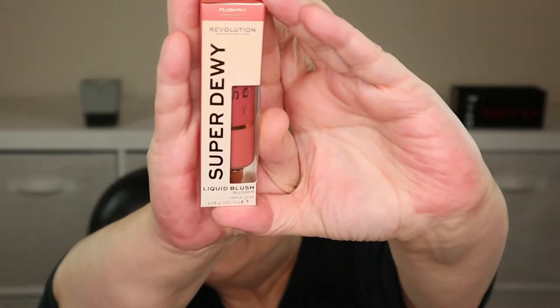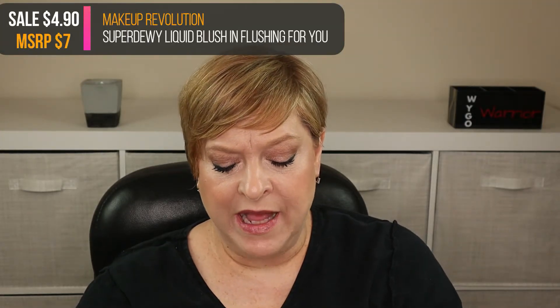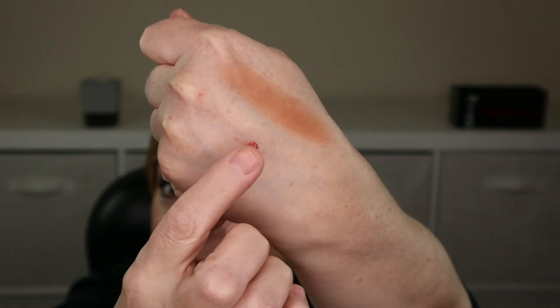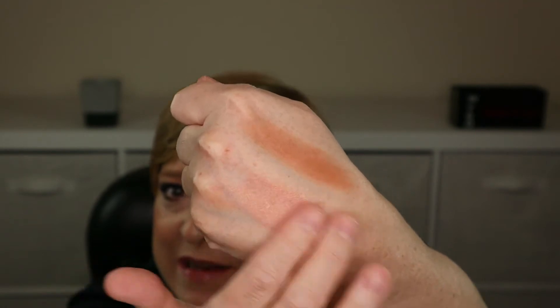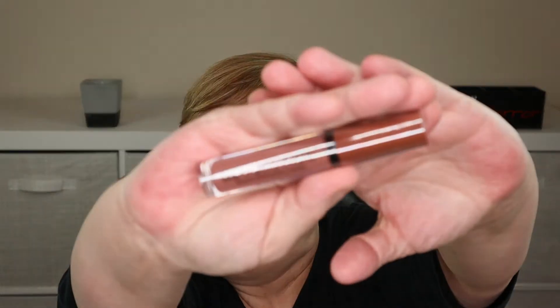The next item is the Super Dewy Liquid Blush in the shade Flushing For You — I love a good pun for the name of a product. Outside the box, the packaging is really nice. I've really been into liquid and cream products lately. That was the tiniest amount, which is really all you need — probably half of what I put. Let's blend it out. That's a beautiful shade.